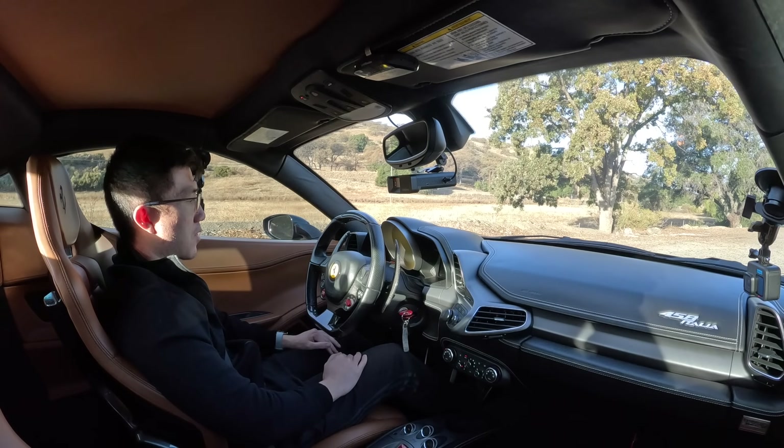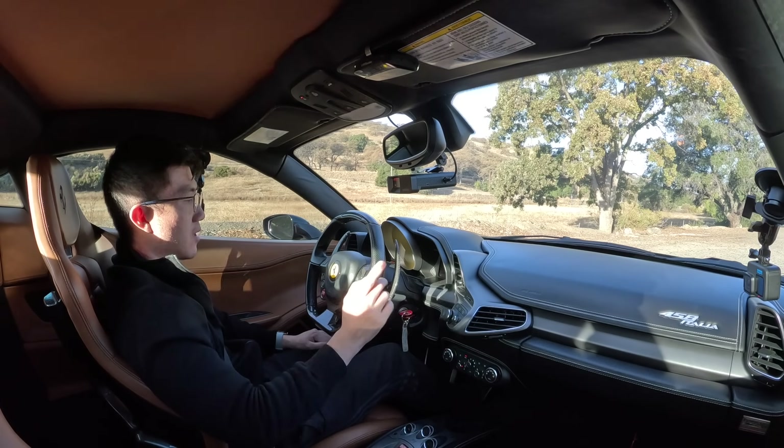All right, guys. Thank you for watching. Let me know what you think of the 458 Italia, and I'll see you in the next one.